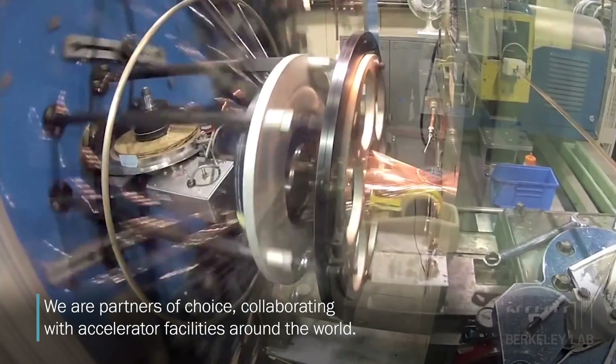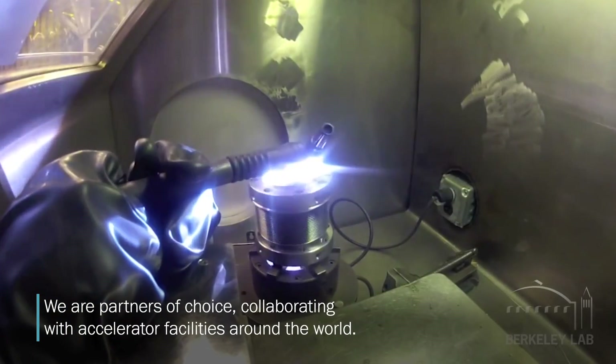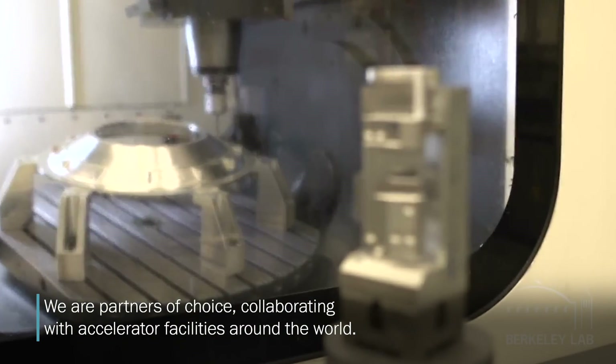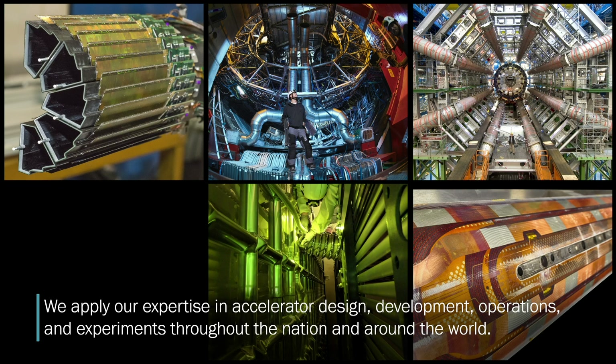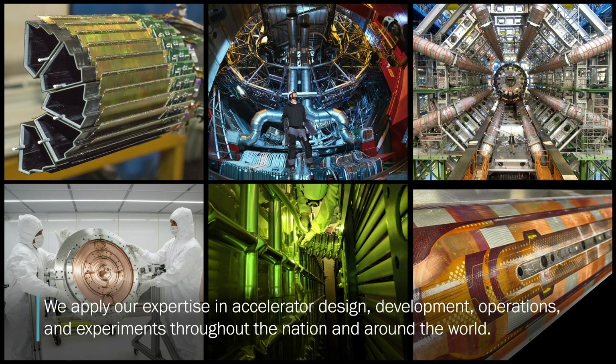We are partners of choice, collaborating with accelerator facilities around the world. We apply our expertise in accelerator design, development, operations, and experiments throughout the nation and around the world.